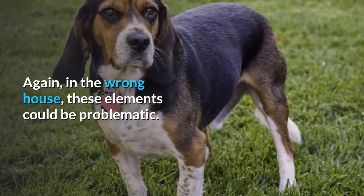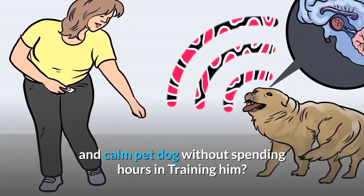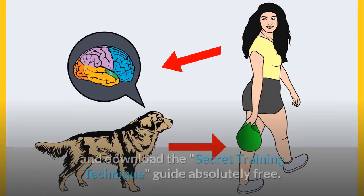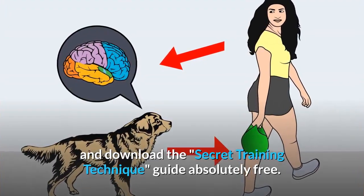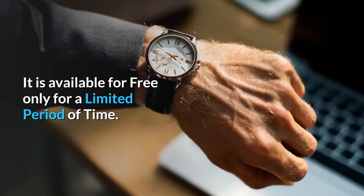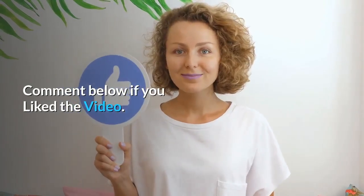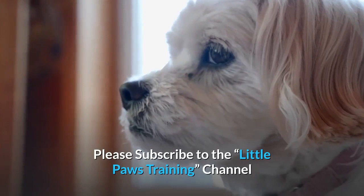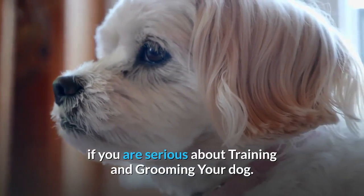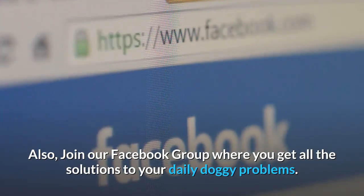Do you want a well-behaved, obedient, and calm pet dog without spending hours training? Check out the first link in the description and download the Secret Training Technique Guide absolutely free — available for free only for a limited period of time. Thanks for watching. Comment below if you liked the video, and please subscribe to the Little Paws Training channel if you are serious about training and grooming your dog. Also, join our Facebook group where you get all the solutions to your daily doggy problems.